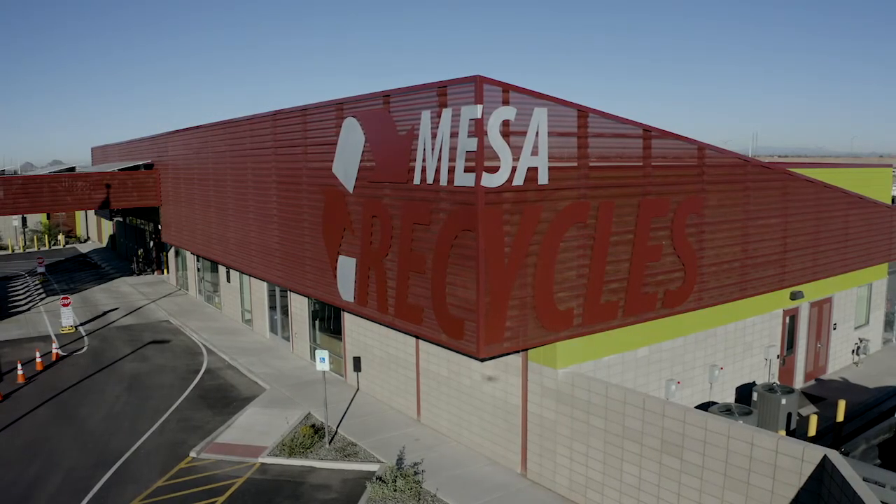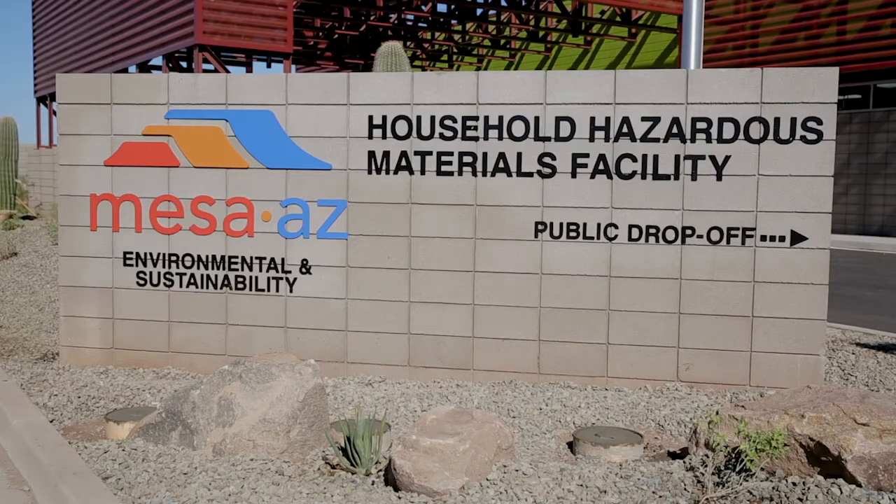We're here today at Mesa Swap Shop, which is located in the City of Mesa Household Hazardous Materials Facility. What's really cool about this swap shop is it helps promote the concept of reuse and can actually help you save money. So why don't we go on inside and check out what they have?